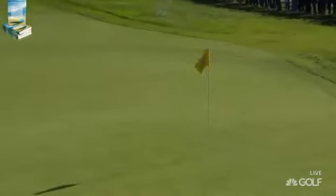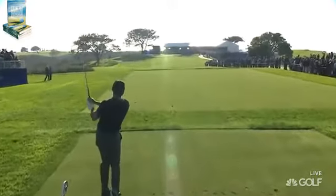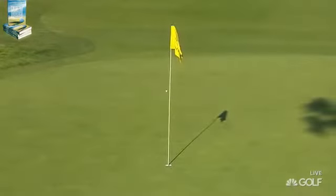A little bit too much divot. What is it going to get there? It was right at it, wasn't it? You've got to make even more conscious effort to stick your finish. This one started just right of the flag. Good play.